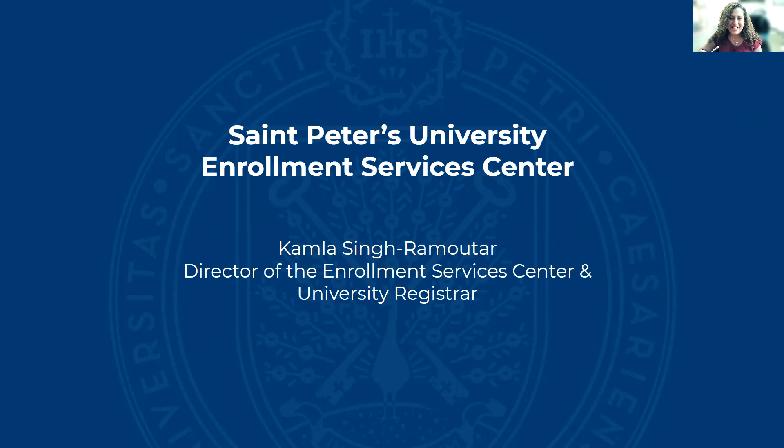Hi, welcome to St. Peter's University. My name is Kamla Singh Ramitar and today I'm going to talk to you about the Enrollment Services Center. I am the Director of the Enrollment Services Center and the University Registrar.